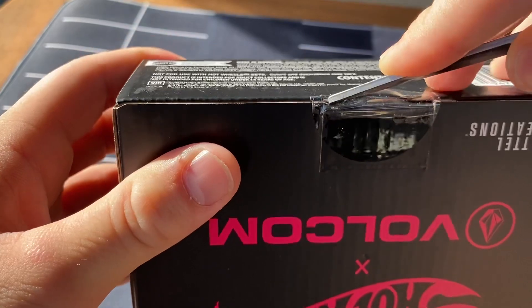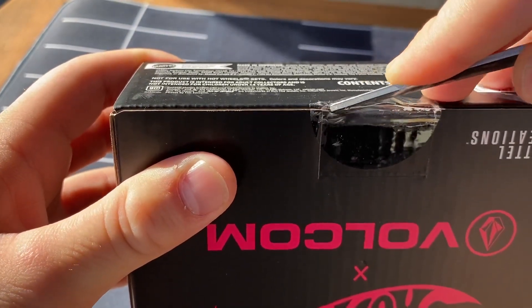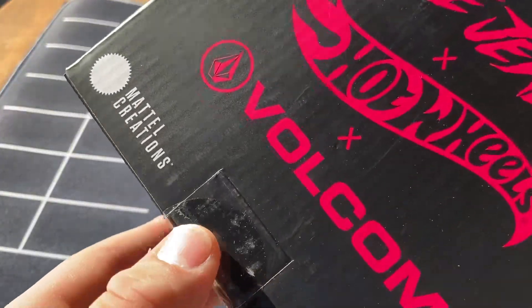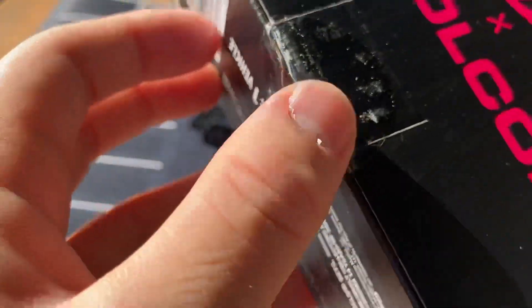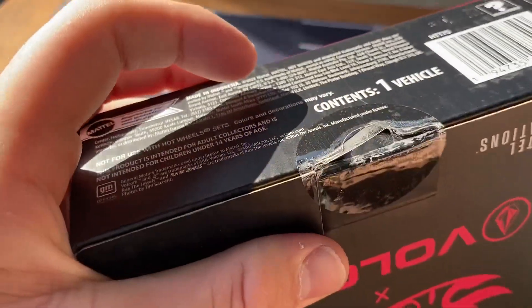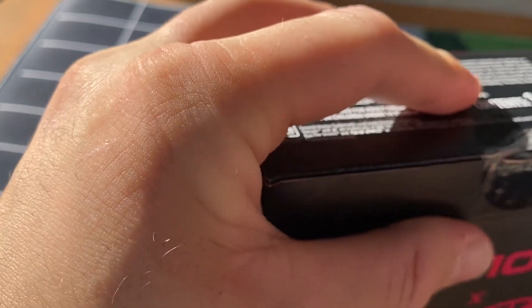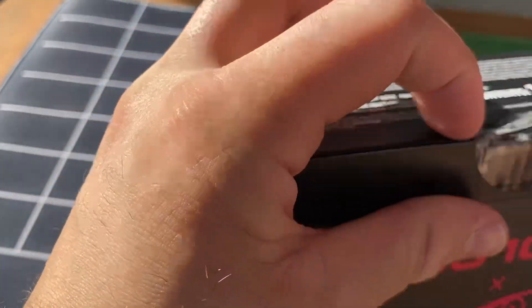We're going to open it, and I'm just going to, as carefully as I can, open the box. This box is nice. The packaging is cool. Hopefully I can get this open with minimal damage. I'm trying to — I don't have a knife on me, so I'm just kind of trying to score it with these scissors.